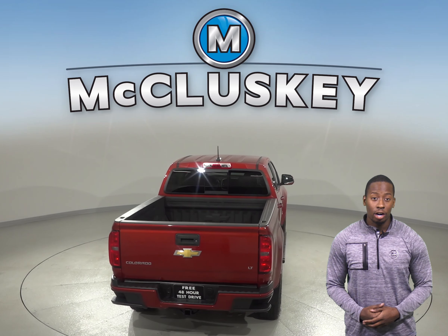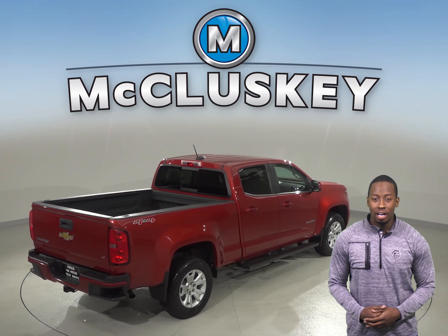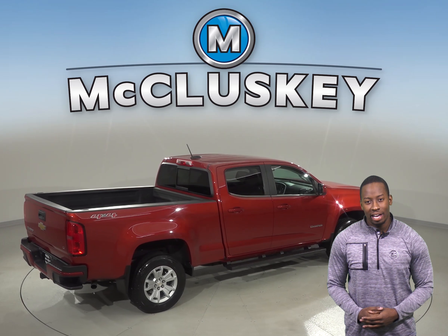It will even come with a clean Carfax report. Not to mention there's only 42,000 miles on the odometer, so this Chevy still has a long road ahead of it.